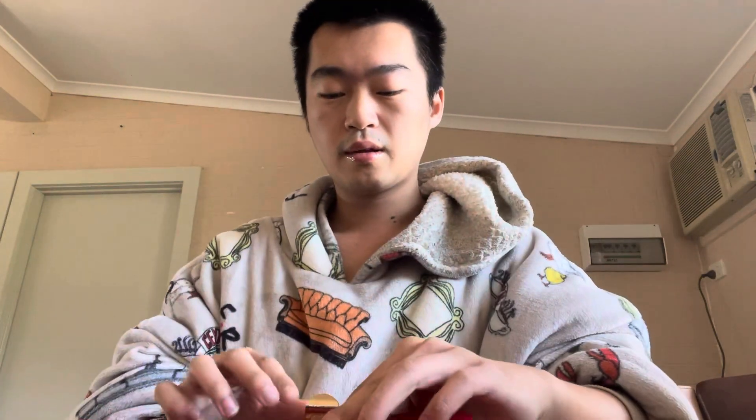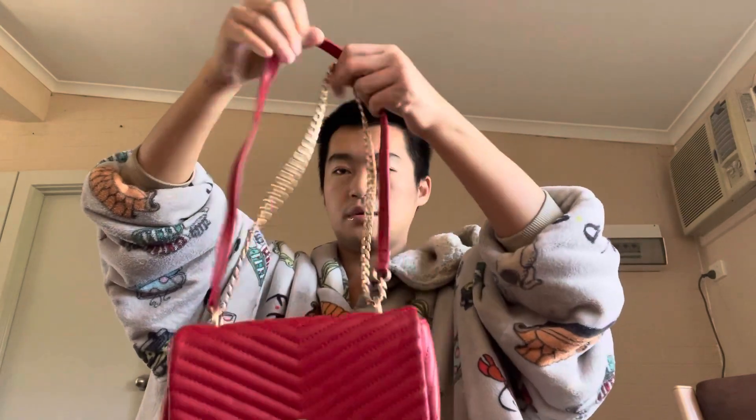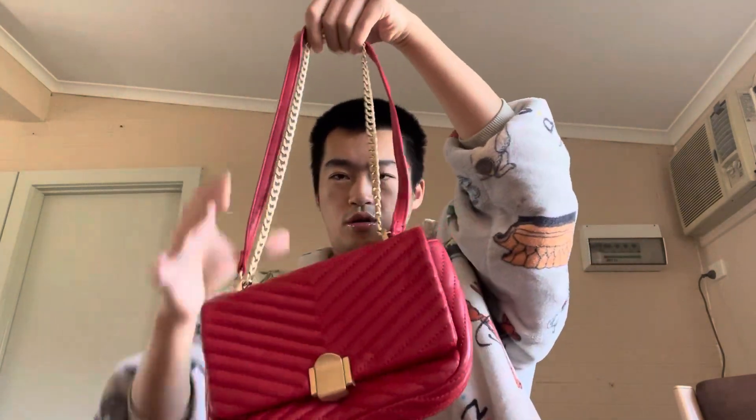I got this little nugget from Bendigo op shop for like five dollars — it's from Topshop. I love it. It's a perfect bag — you can carry it as a top handle or crossbody. I just love the red.